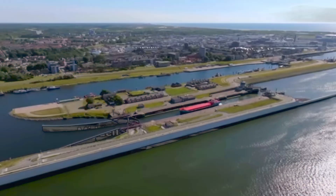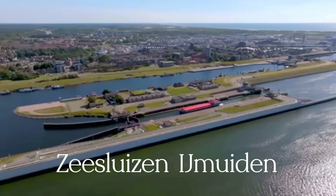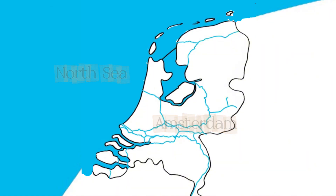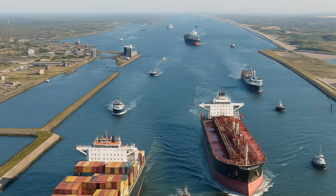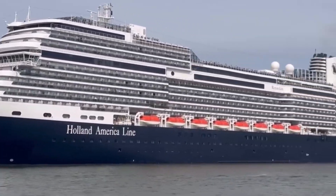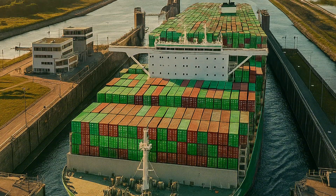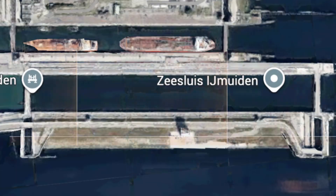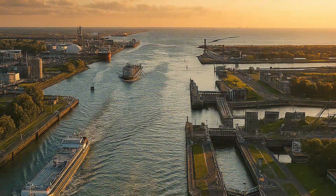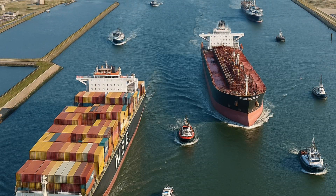Next up is a world record breaker — the largest sea lock on the planet. Welcome to IJmuiden, the gateway between Amsterdam and the North Sea. This mega engineering marvel connects the North Sea Canal to the open ocean, letting massive cargo ships and cruise liners reach Amsterdam port safely no matter the tide. The lock is big enough to fit two Eiffel Towers laid end to end.